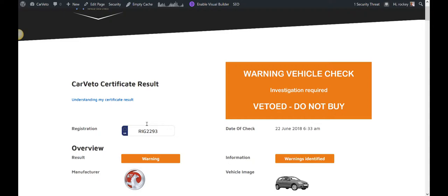So here are the certificate results. CarVeto gives you a straight answer on if the mileage is correct or not. We get our data from the police, the MIAFTR insurance database, the DVLA, and other industry sources. If there are any mileage discrepancies, you'll see an orange or red marker just like this.